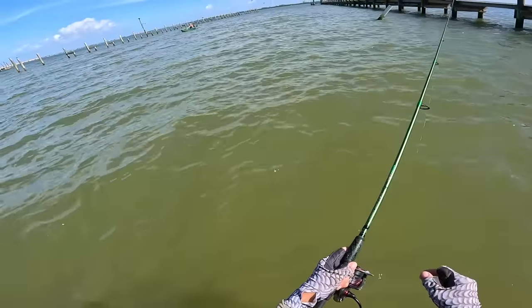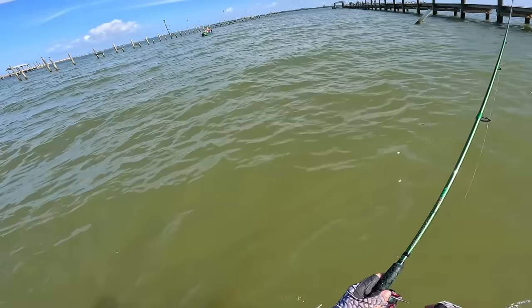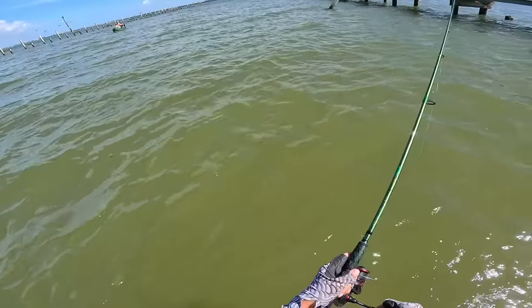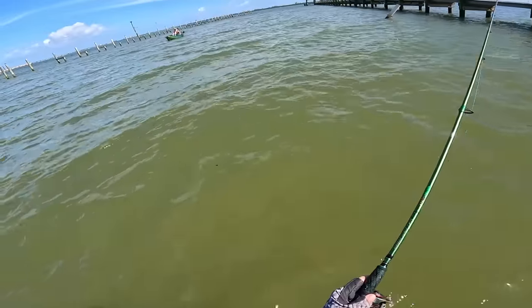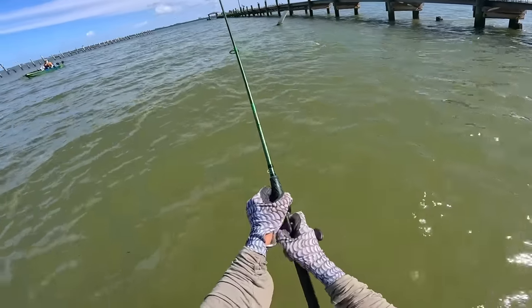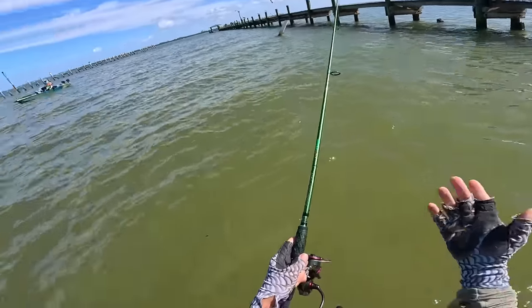Rafael got a pompano — one keeper, 17 inches! Nice. Good to know they're here.